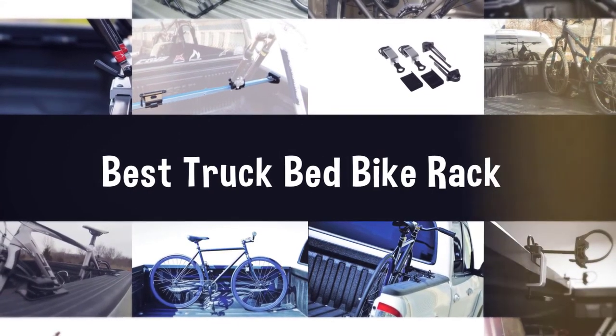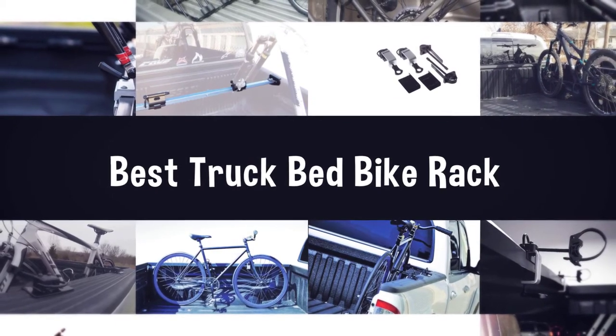If you are looking for the best truck bed bike rack, here is a collection you have got to see. Let's get started.